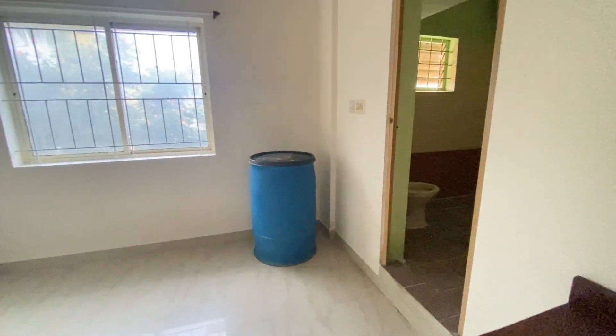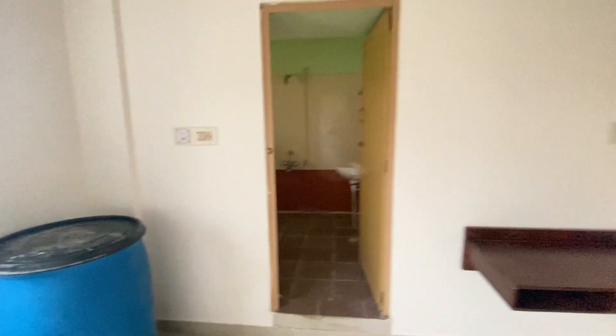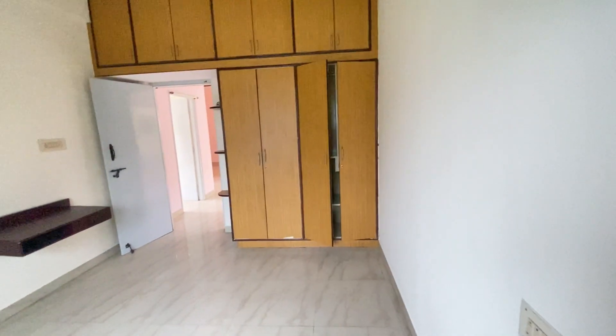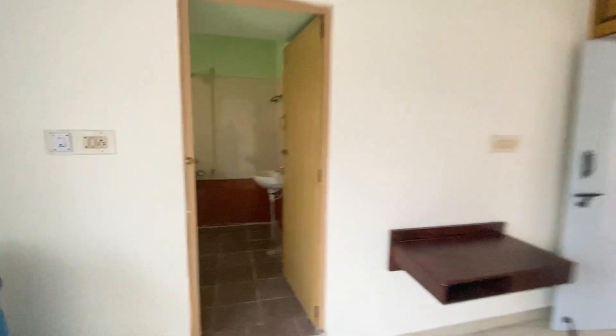There's a table for laptop or computer use. An extra drum is kept here to store water for emergency purposes.